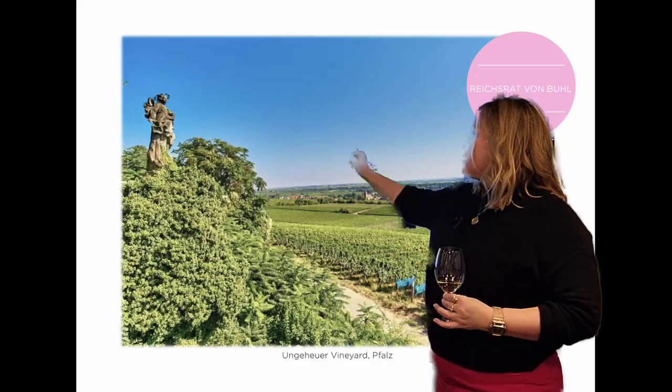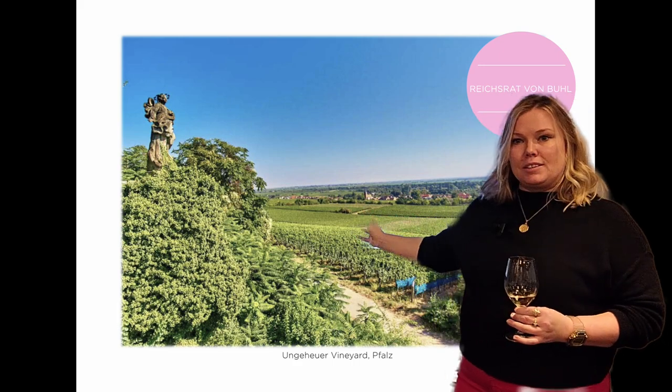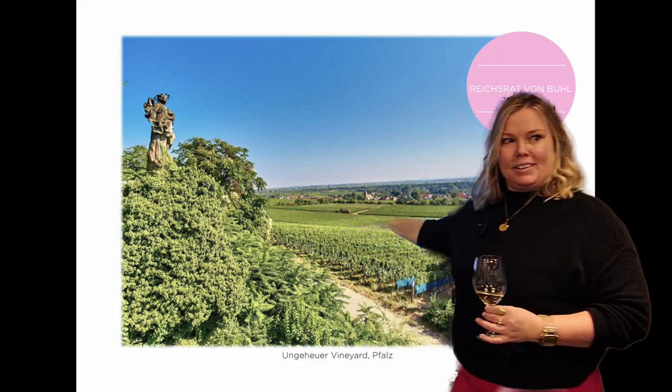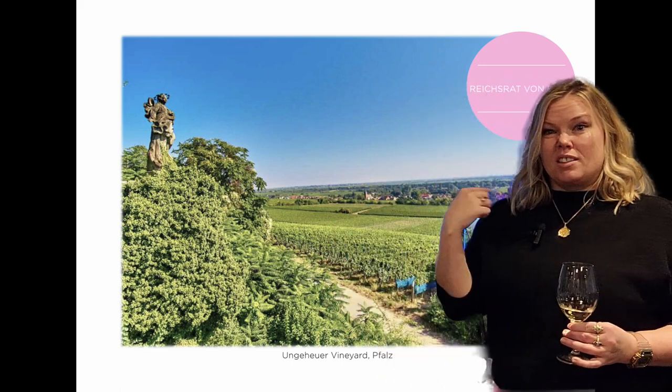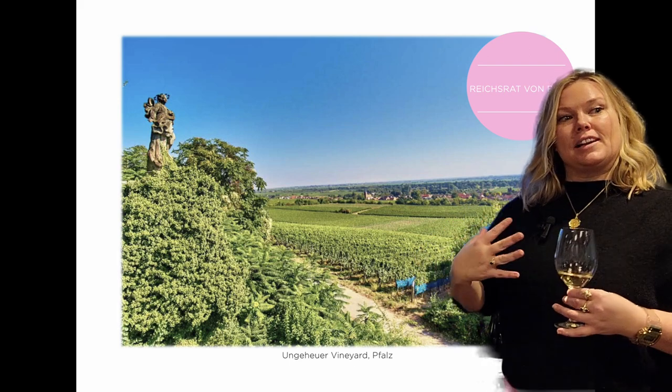Ungle Hoyer is one of their most prestigious Gigi sites, although when we're in this area of the Falk, you'll notice that there are fewer steep slopes. And where there are fewer steep slopes, and we have a lot of sunshine and a lot of warmth, their wines tend to be a little richer, and a little fuller, and a little bigger.